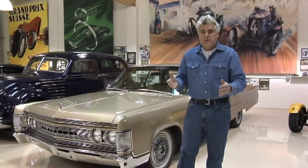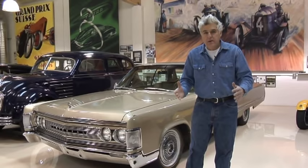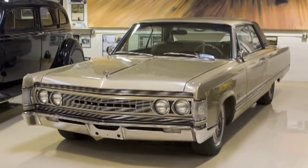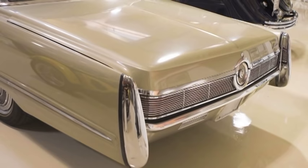One of my favorite categories of cars is original and unrestored. Sometimes I'll buy a car just because it is original — not really looking for one, but it's so nice you have to have it. A classic example of that would be this: the 1967 Chrysler Imperial.